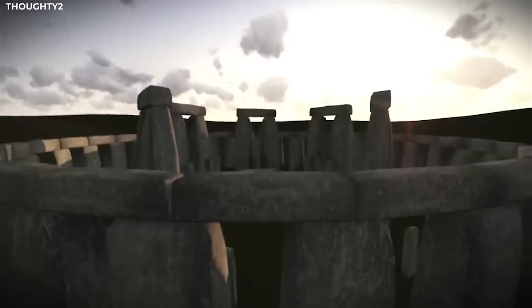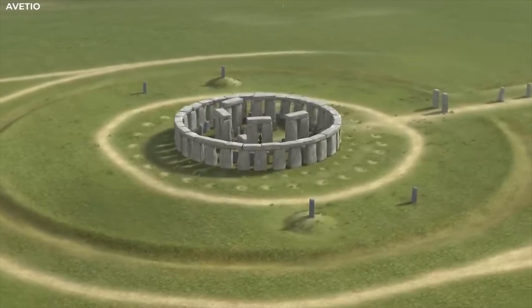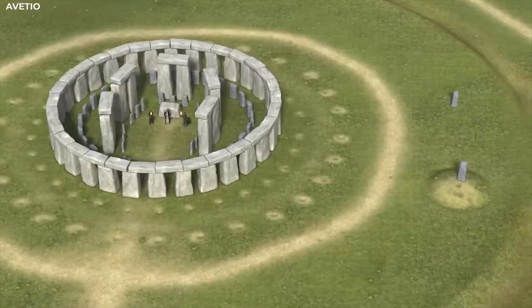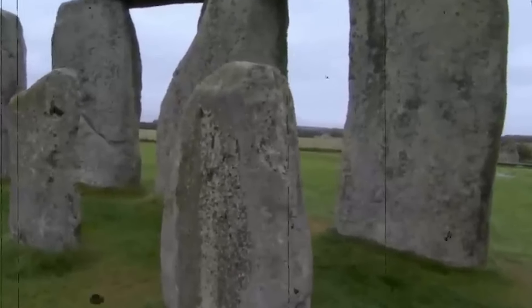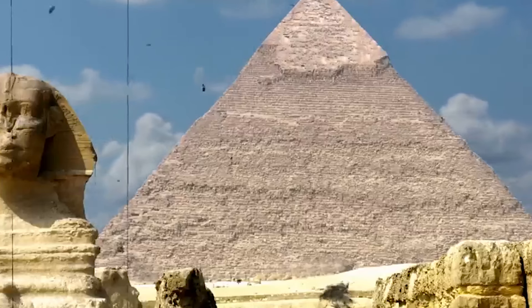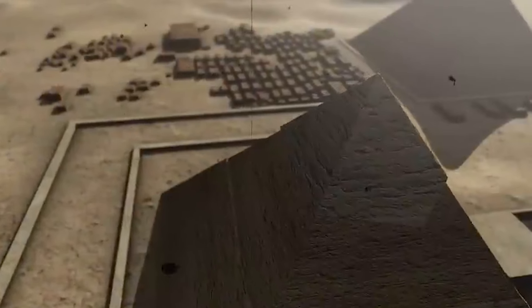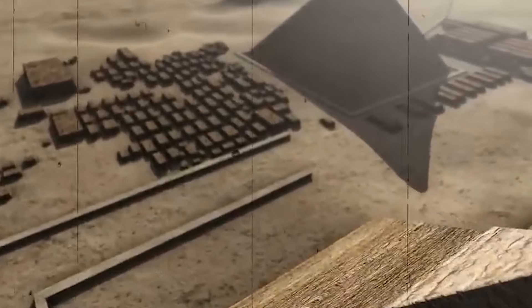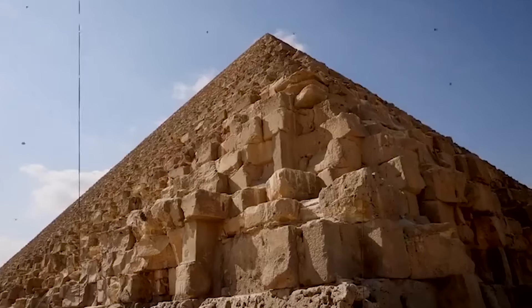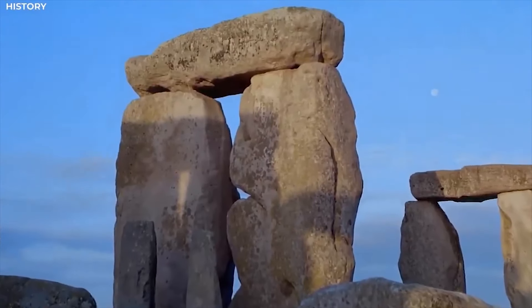This vast age adds another layer to the enigma — how could such a complex monument be built so far removed from our own time? The earliest records were medieval manuscripts dating to approximately 1130 AD, creating an enormous knowledge gap. Recent breakthroughs have helped trace some of the stones used in Stonehenge to a specific area in Westwoods, Wiltshire, shedding new light on the logistics and planning involved in constructing the monument.